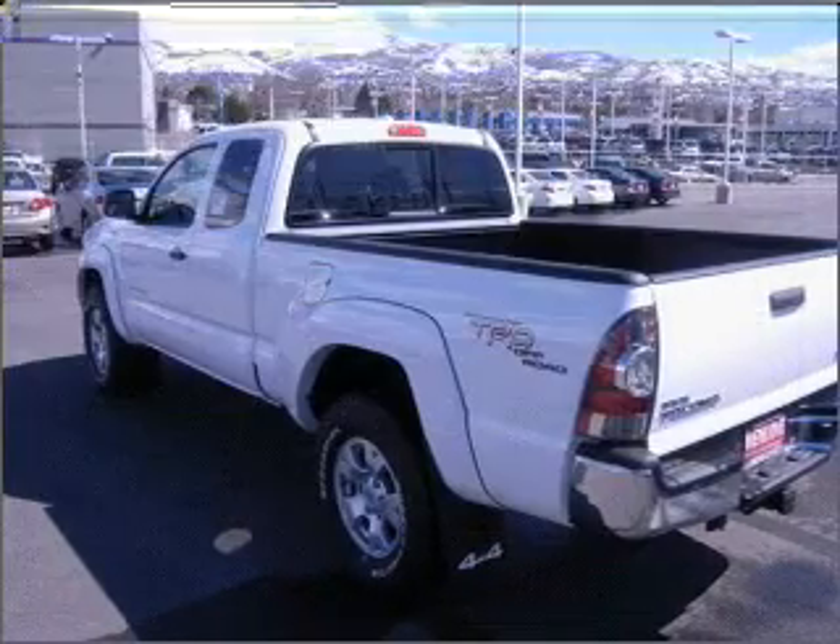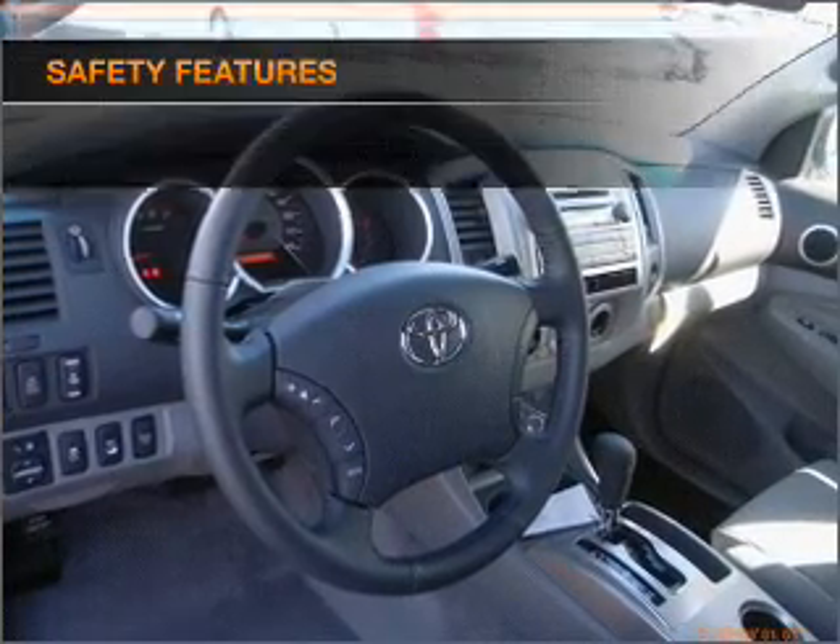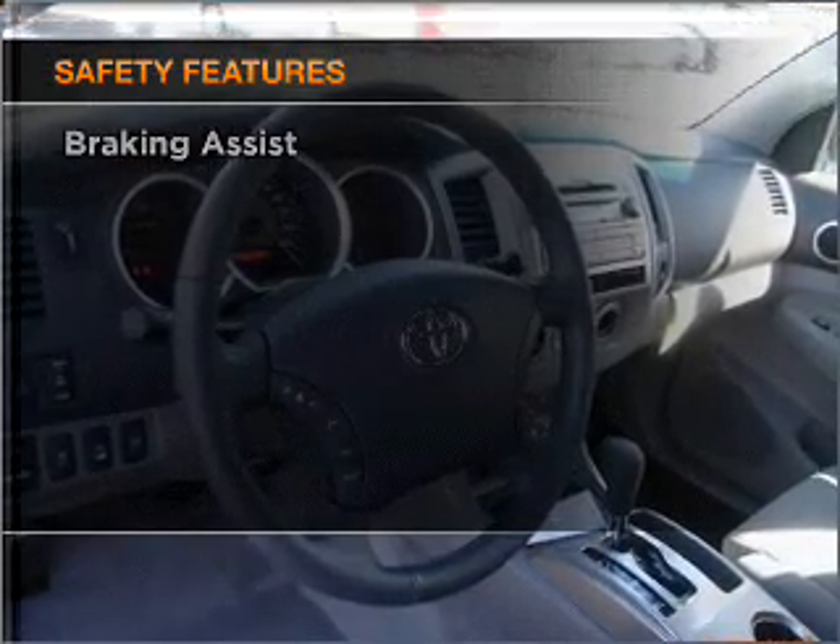Air conditioning, power door locks, power windows, power steering, an AM-FM stereo with a CD player. And for your peace of mind, the following safety equipment is included.